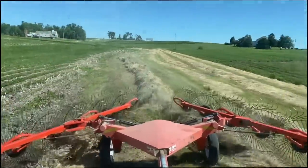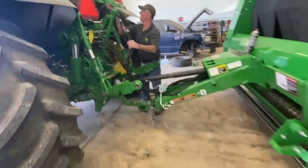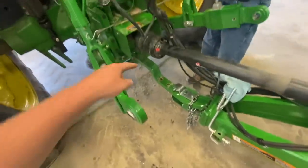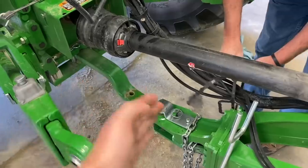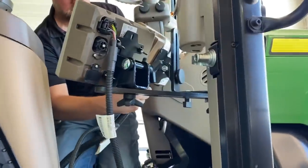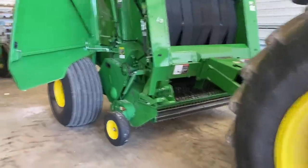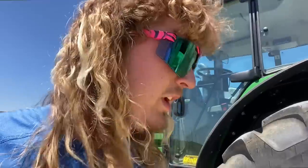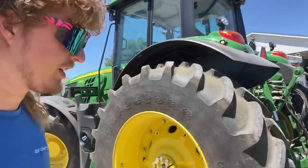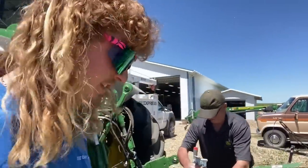Got the round baler in here with the tractor. Gary's hooking up all the hydraulics, PTO shaft, and hitch pin — they slid the drawbar out a little to give more room. Brian is putting the monitor in for the baler and hooking up GPS. It's going to be a bit of a learning curve on the John Deere stuff, but if Gary can figure it out I think I can. The baler's all set up and ready — tried it out, things are working.